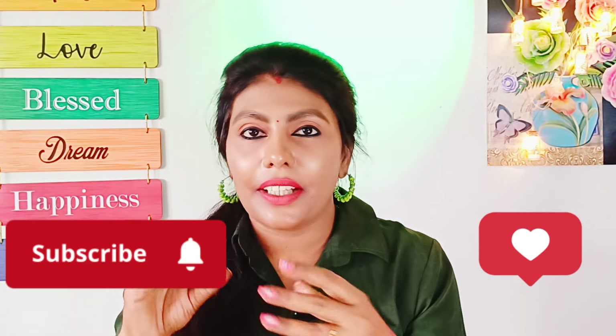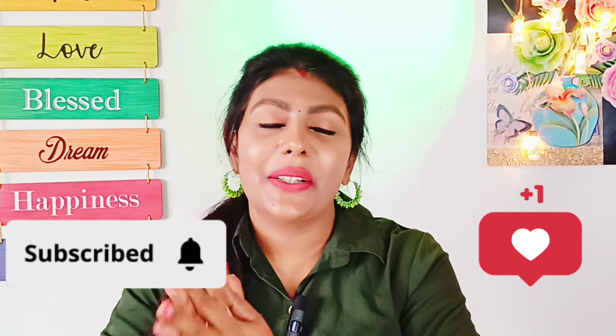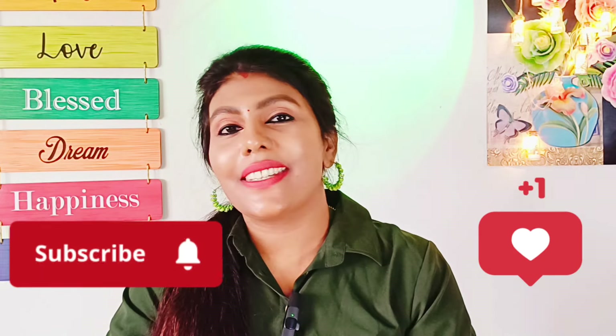If you are interested in this product, please like this video. Thank you so much. Love you all.